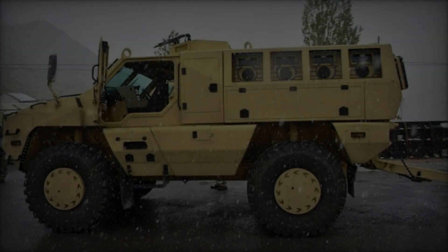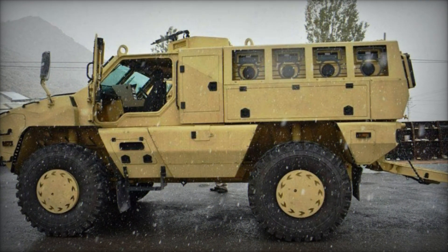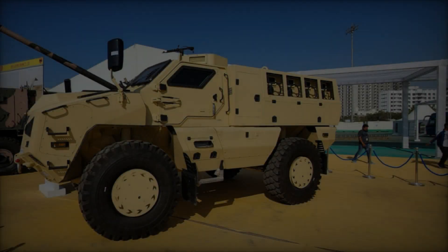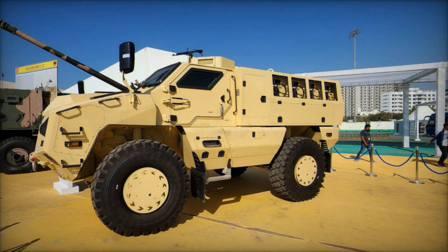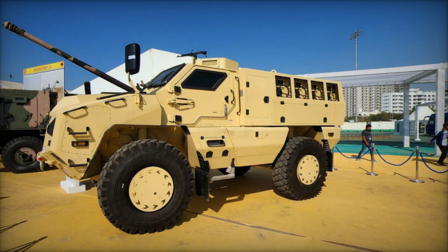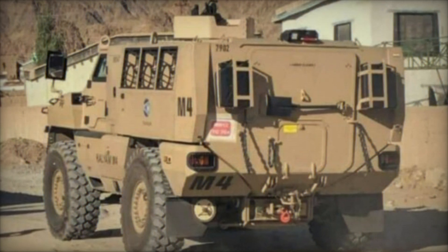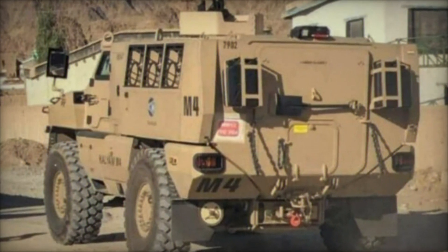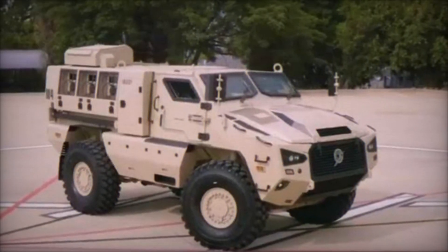Central to its prowess is the integration of cutting-edge technologies that elevate the Kalyani M4's performance to new heights. From advanced communication systems to enhanced situational awareness features, the vehicle leverages a suite of digital solutions to optimize operational effectiveness and enhance crew survivability. Furthermore, the incorporation of unmanned systems and autonomous capabilities augments its reconnaissance and surveillance capabilities, providing commanders with real-time intelligence for informed decision-making.